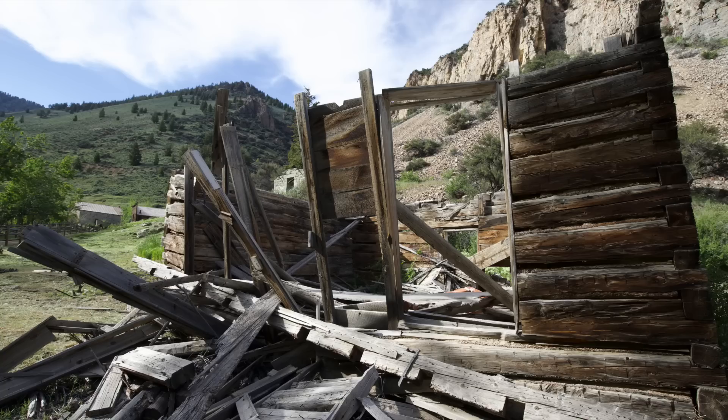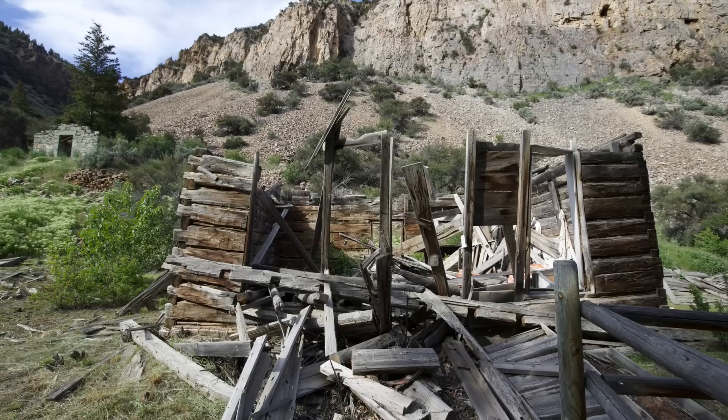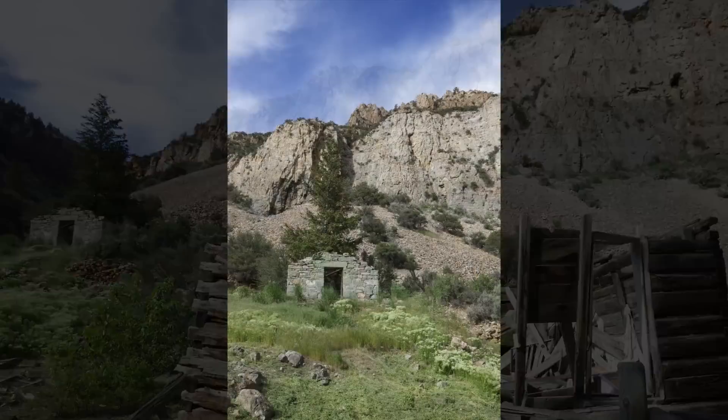It's a little saddening seeing these dilapidated and broken buildings — to think about what it must have been like. All the memories, all the happy times, all the bad times that happened there. And just think: if it didn't burn down and break down, this could have been a major city in Idaho.